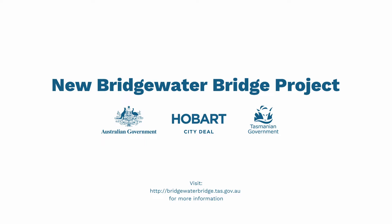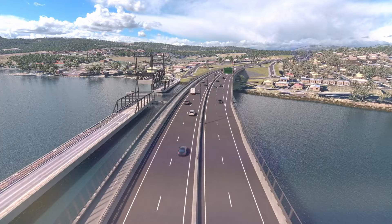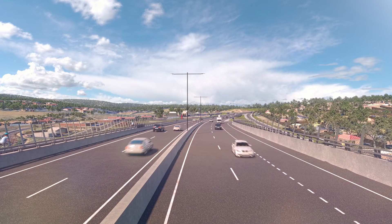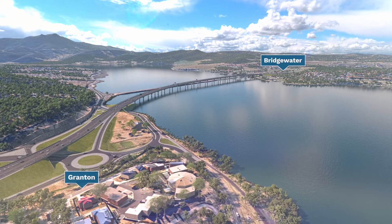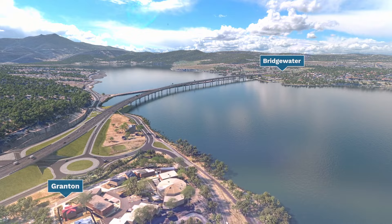We're getting on with building the new Bridgewater Bridge. As the biggest transport infrastructure project in Tasmania's history, we will remove the bottleneck at each end of the bridge, reducing travel times and better connect local communities. Whether you live locally or are a travelling commuter, we've listened to your feedback and we're delivering a project that will meet your needs now and into the future.